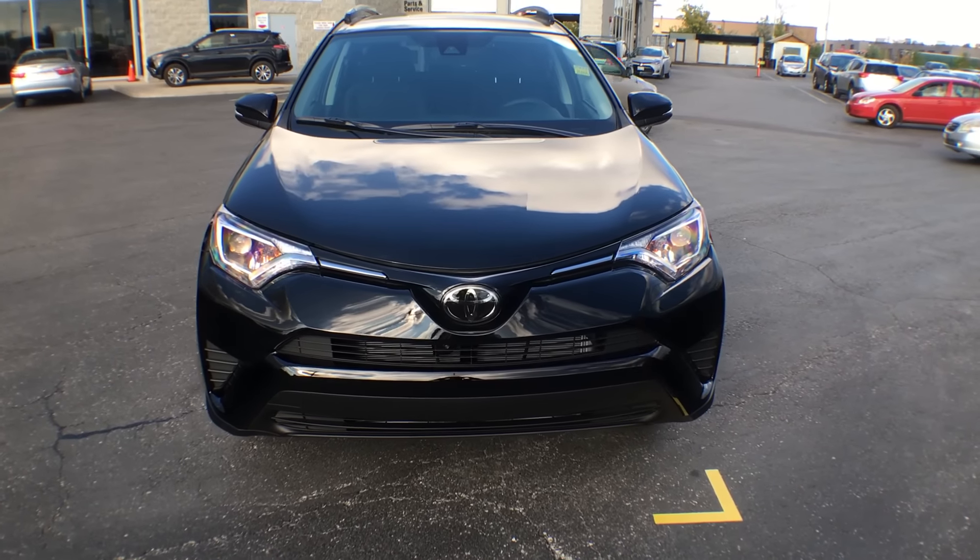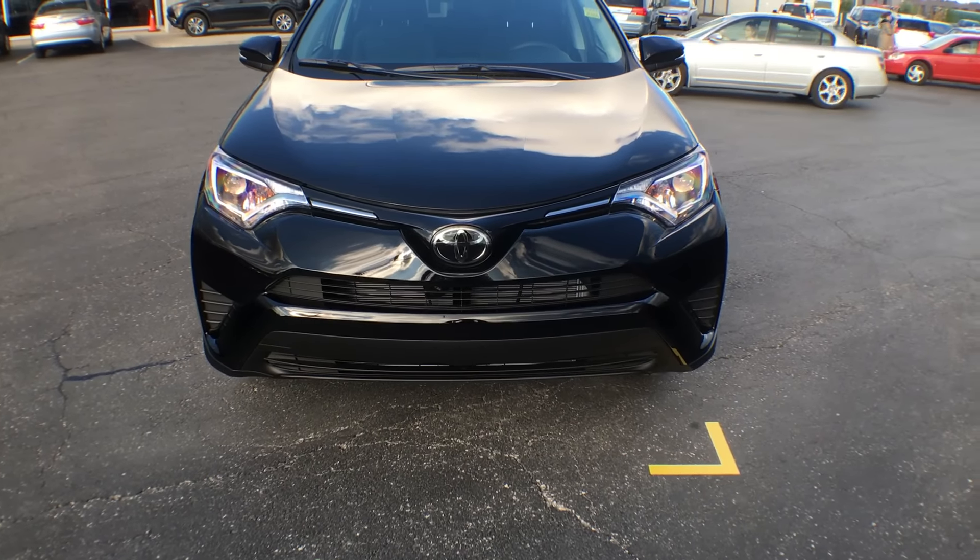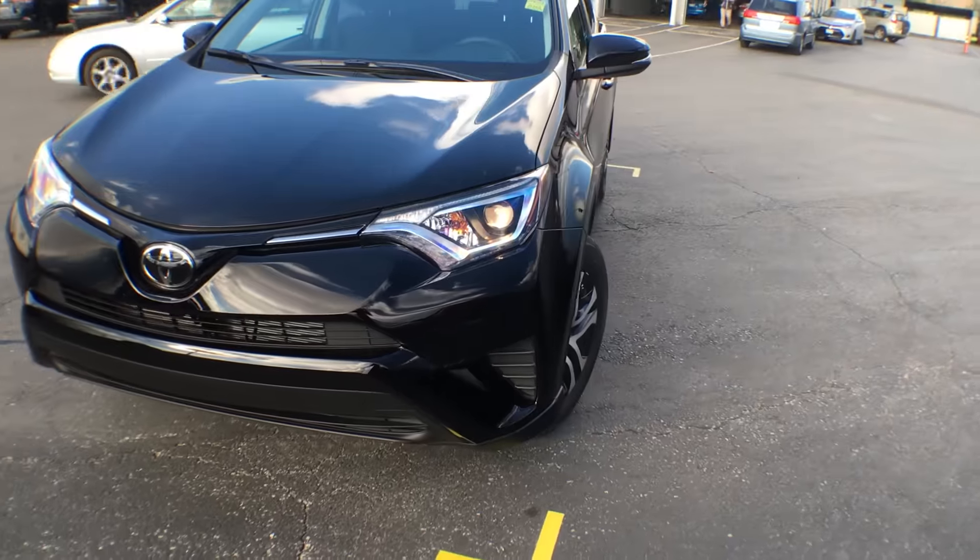Starting at the front here, we have a beautiful sleek styled grille. You of course have your chrome Toyota emblem. We have projector style halogen headlights.